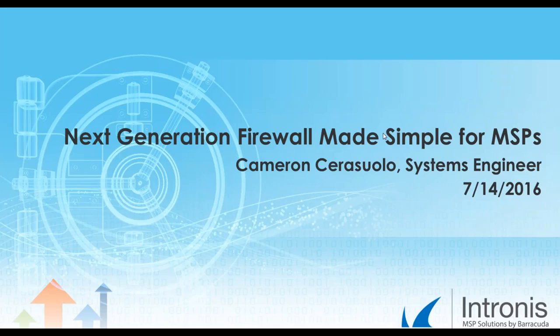Hello, and welcome to today's webinar, Next Generation Firewall Made Simple for MSP. I'm Sarah Duffy, Marketing Manager here at Intronus, and I will be moderating today's webinar.